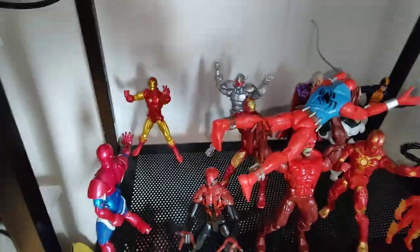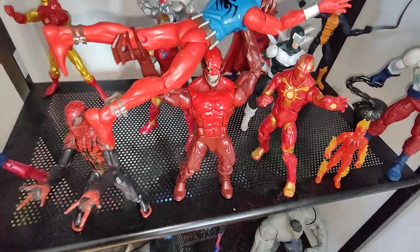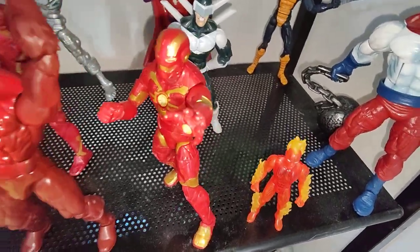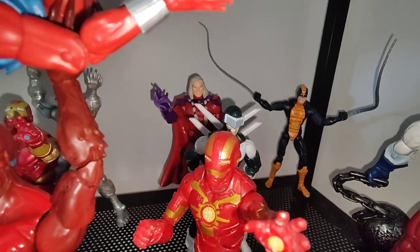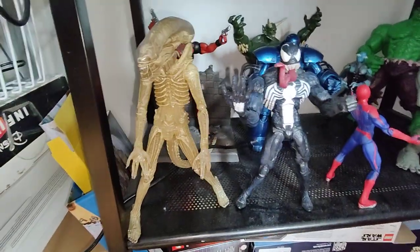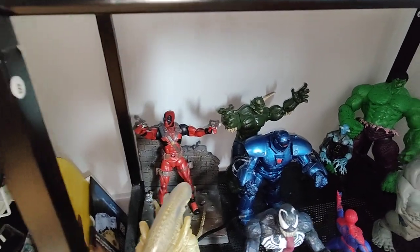Superior Spider-Man — I really love it. Hero Gage Iron Man, Ultron, Toxin about to throw off Ben Reilly. Guardians of the Galaxy Iron Man, Human Torch.